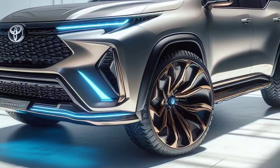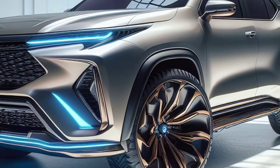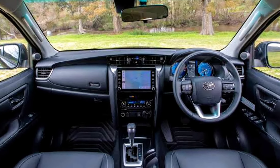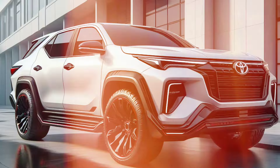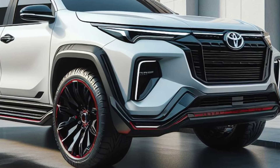Toyota not only provides strong performance but also sophisticated technology in the cabin. A touchscreen with the latest infotainment system, Bluetooth connection, and advanced safety features such as ABS, EBD, and a rear camera make traveling more comfortable and safe.